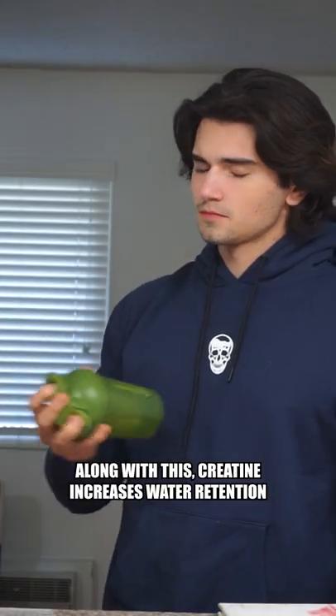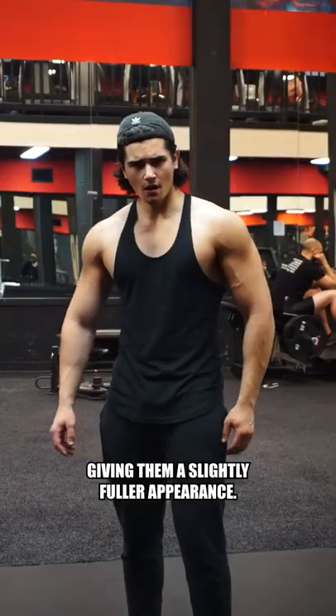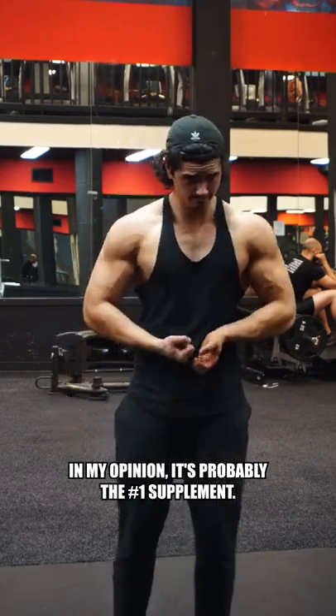Along with this, creatine increases water retention in your muscles, giving them a slightly fuller appearance. In my opinion, it's probably the number one supplement.